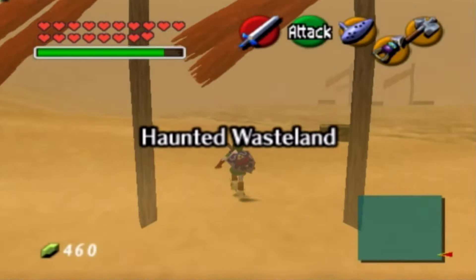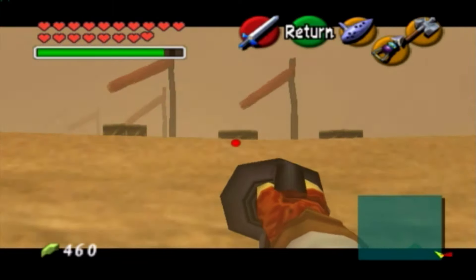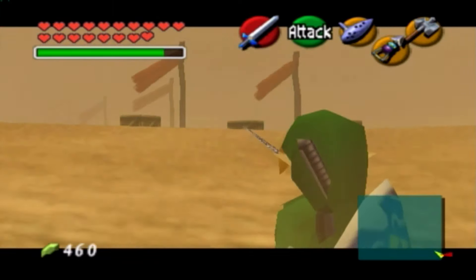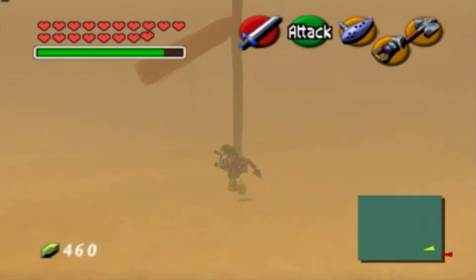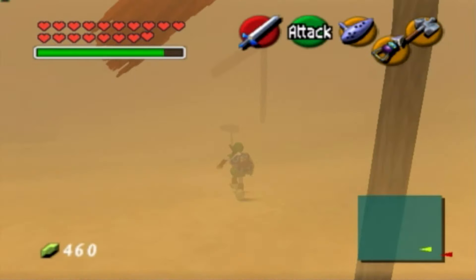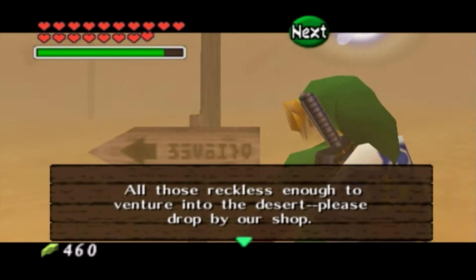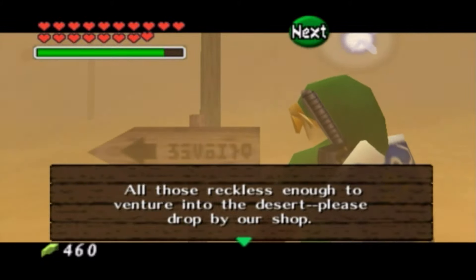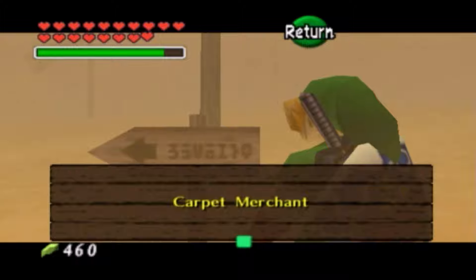This little void here is not walkable — you have to use your longshot and get that box right in the center. Make your way across and follow the flags. There will be a sign here guiding us to a carpet merchant, and he will just kind of be a scammer, per se. 'All those reckless enough to venture into the deep desert, please drop by our shop. The carpet merchant.'